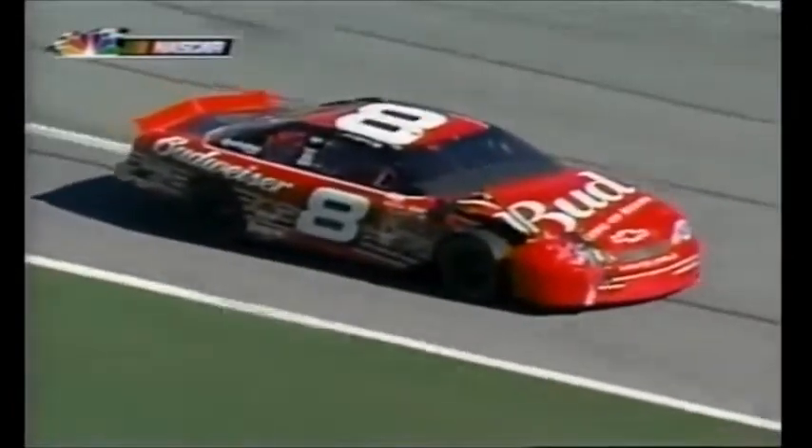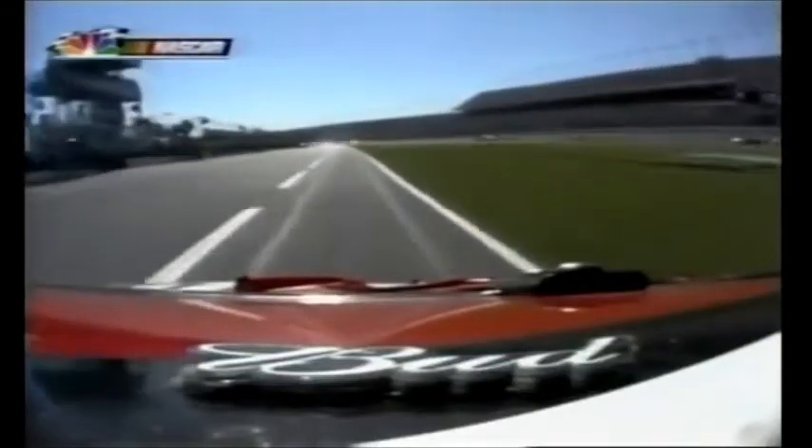Dave Marcus — has he run out of fuel? Looks like he has. And he might bring out a caution. Shawna Robinson has made it back to pit road, but we'll keep an eye on Dave Marcus.